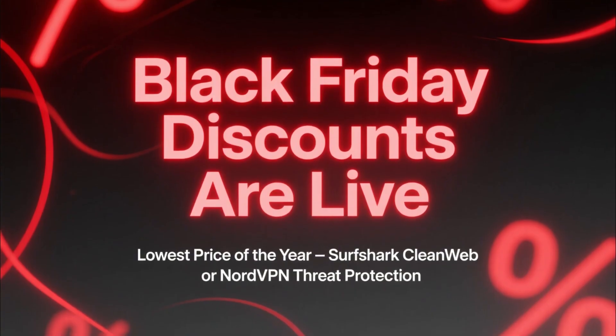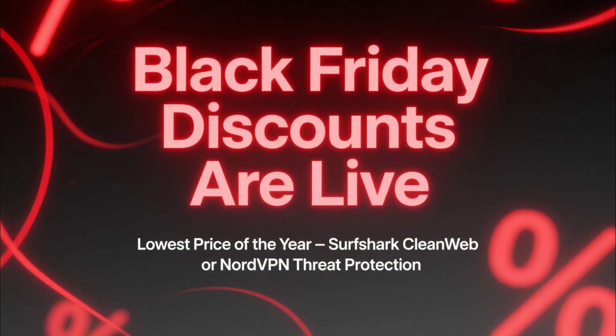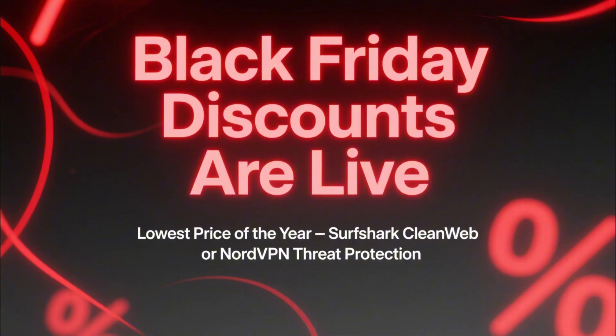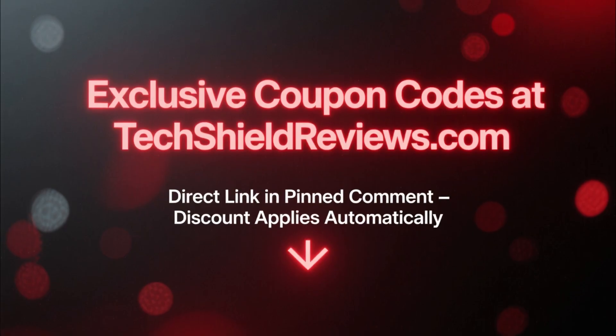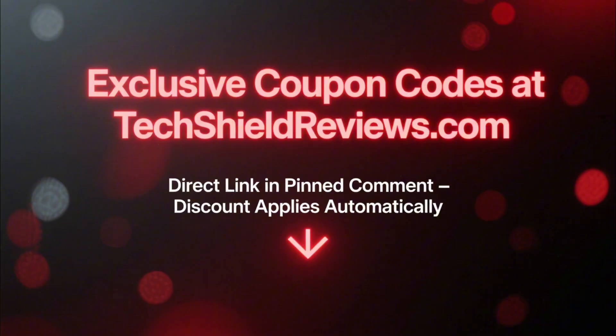And here's the good part: Black Friday discounts are live right now. That means you can get Surfshark CleanWeb or NordVPN Threat Protection for the lowest price of the year. The exclusive coupon codes are available at TechShieldReviews.com, and I've also left the direct link in the pinned comment below. Click it and the discount applies automatically.